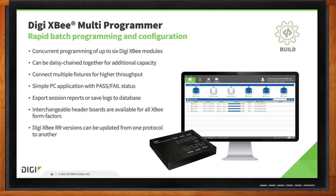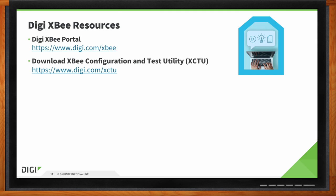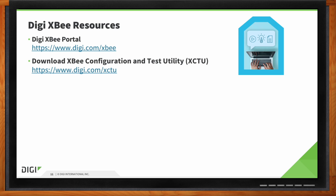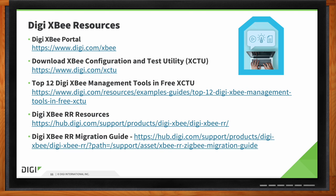We have all sorts of materials to help designers and engineers get up to speed with our modules — a great portal linked on this slide, plus configuration and test tools. One item to highlight is the XBRR migration guide, which gives engineers the information they need to move over to the XBRR and lists the part numbers needed in that transition.